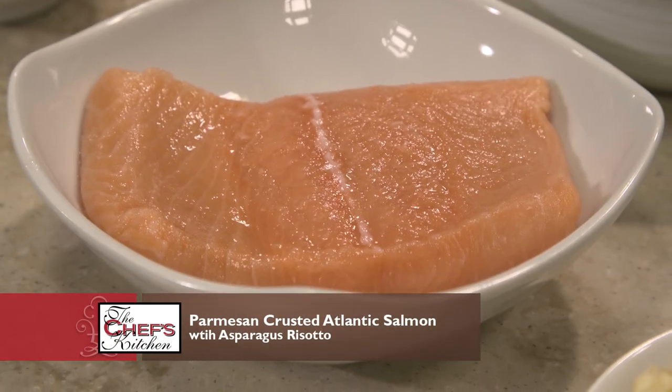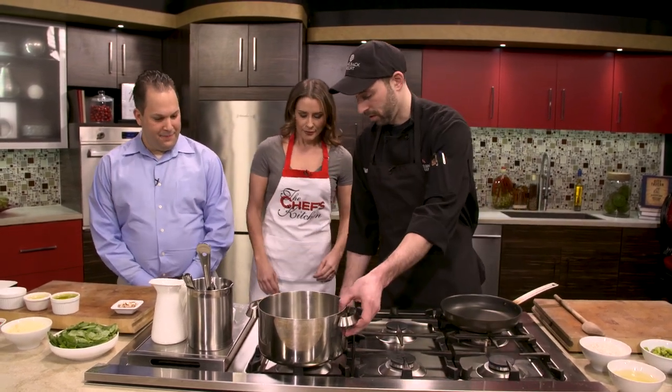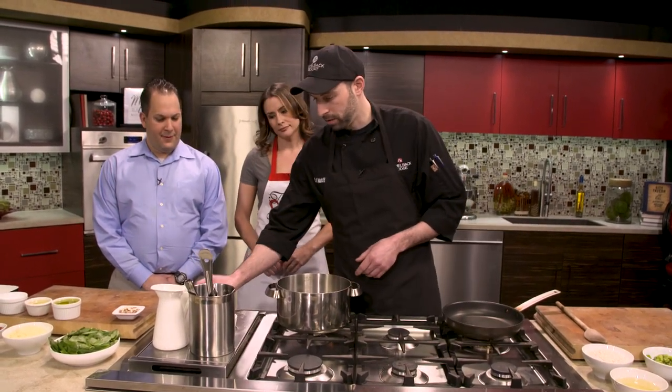We've got a beautiful assortment of ingredients, so what are we making with them? We're going to make Parmesan-crusted salmon with asparagus risotto and sun-dried tomato pesto. Beautiful, it sounds great. Let's get started. So we're going to start with our risotto first. We're going to put on a pretty low flame because we're going to start out with a little bit of oil.